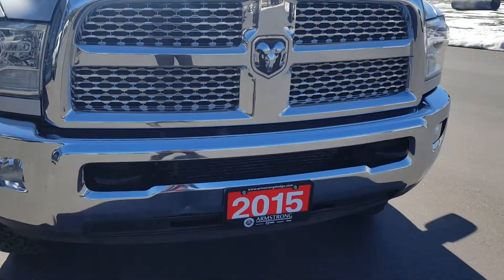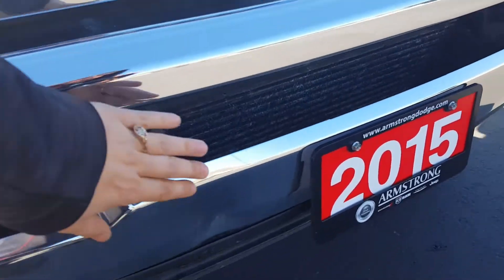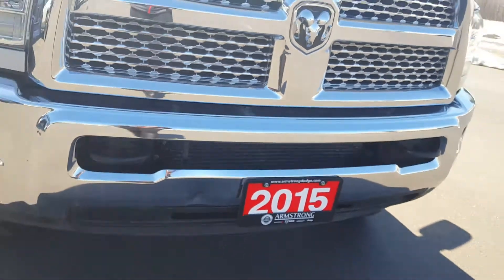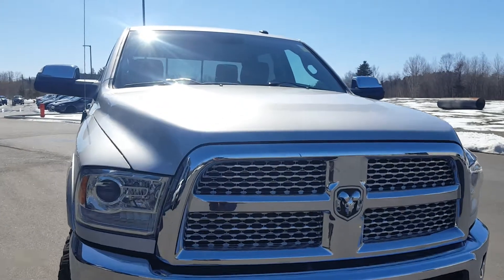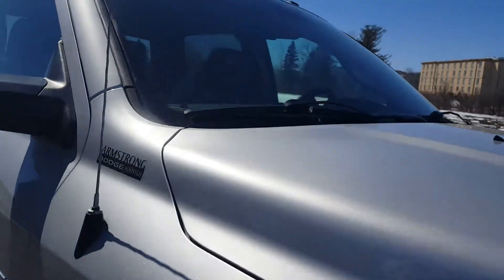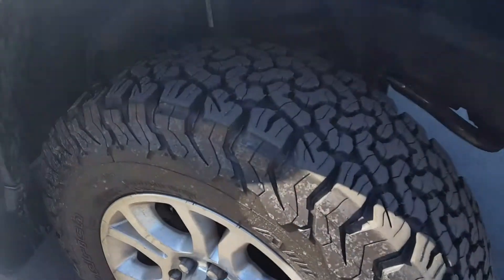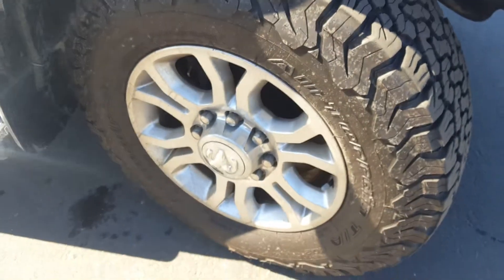You have your tow hooks in the front. I did notice there is a dent here by the license plate — looks like the previous owner tapped something. The front end does look great; didn't notice any stone chips or any dents on the hood. Very clean. Tire tread is excellent, it's very deep — tires are practically brand new.